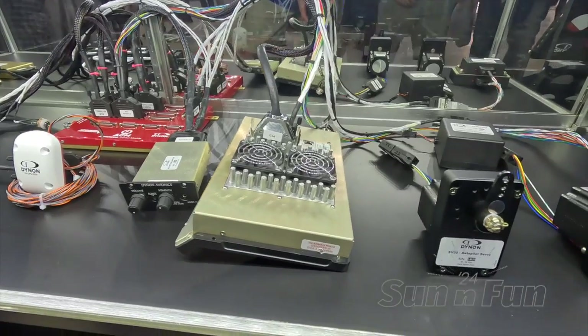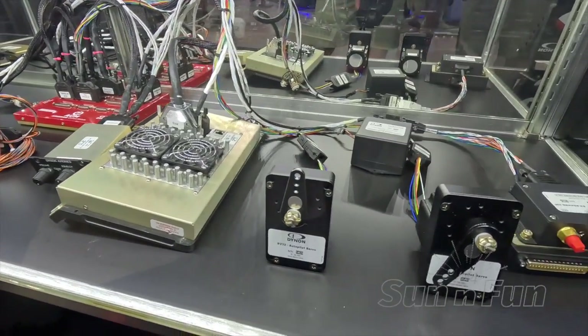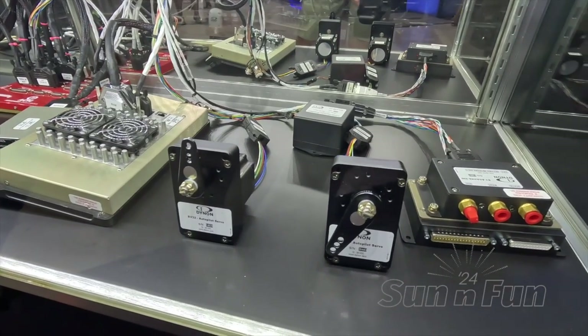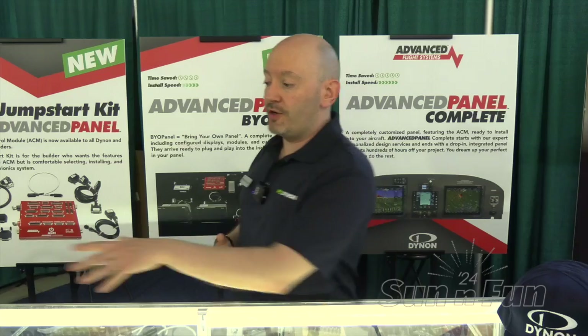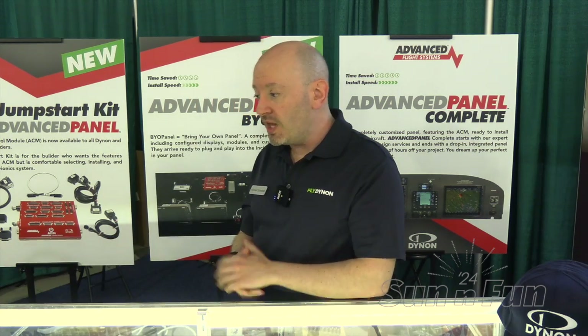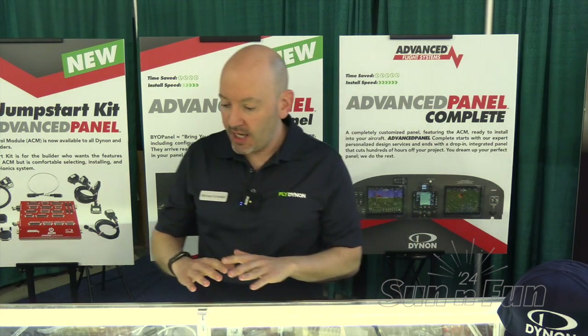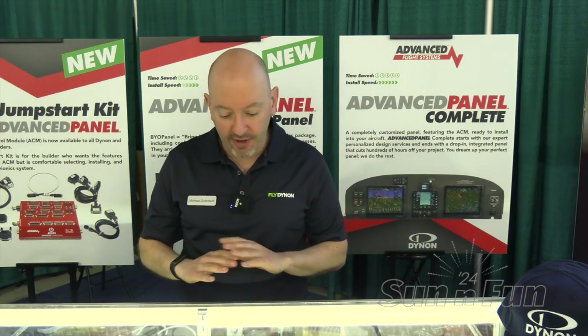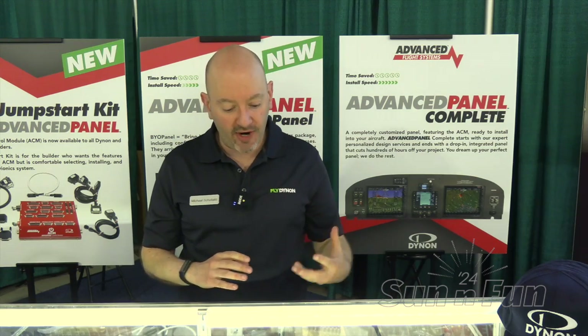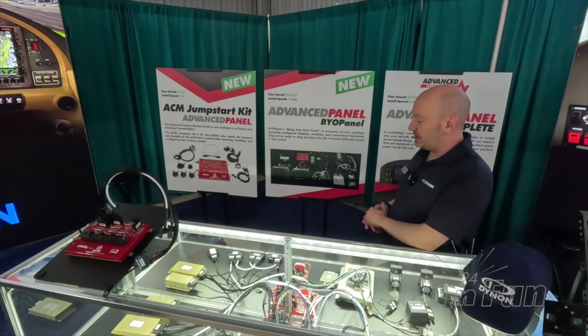This is the most affordable way to get an advanced control module in a homebuilt aircraft, and it's ideal for somebody that's maybe a little bit more technical and comfortable configuring things themselves, although they're going to benefit from those customized harnesses that are really plug and play. If you want to go to the next level where you want everything sent to you pre-configured and concierge-curated, that's what we call advanced panel BYO panel, or bring your own panel.